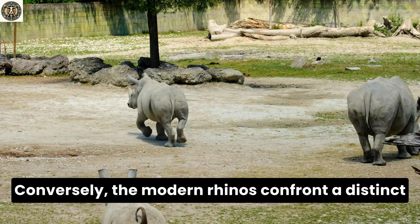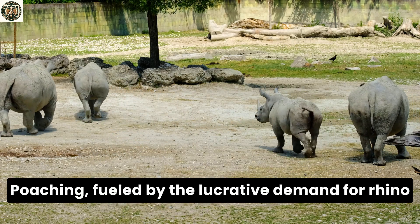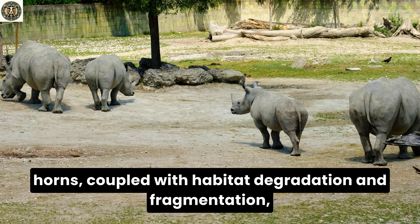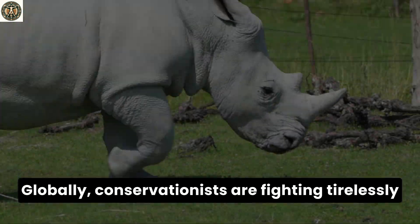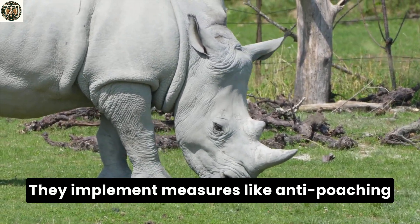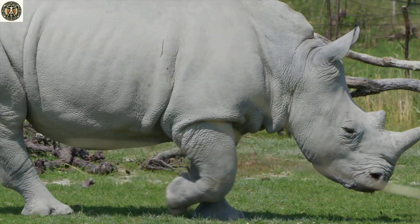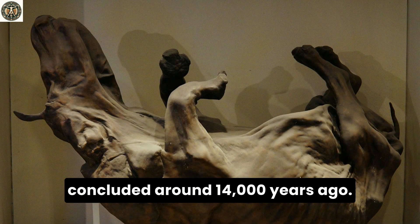Conversely, the modern rhinos confront a distinct yet equally formidable array of challenges. Poaching, fueled by the lucrative demand for rhino horns, coupled with habitat degradation and fragmentation, poses a significant threat to their survival. Globally, conservationists are fighting tirelessly to protect these majestic creatures, implementing measures like anti-poaching patrols, habitat restoration, and breeding programs to secure their future.